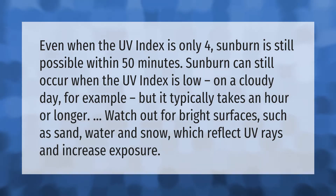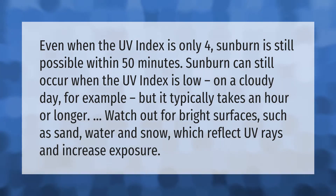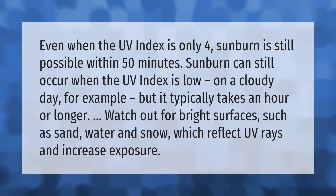Even when the UV index is only four, sunburn is still possible within 50 minutes. Sunburn can still occur when the UV index is low — on a cloudy day, for example — but it typically takes an hour or longer. Watch out for bright surfaces such as sand, water, and snow, which reflect UV rays and increase exposure.